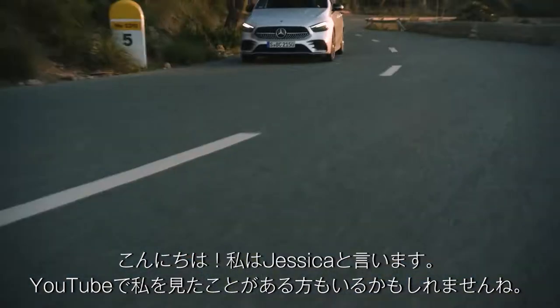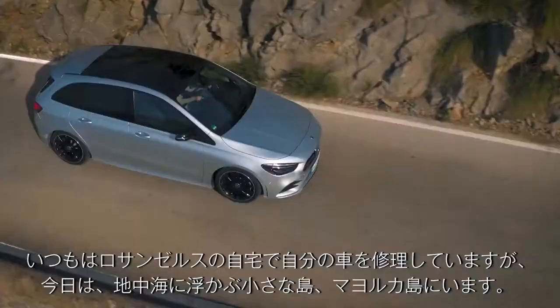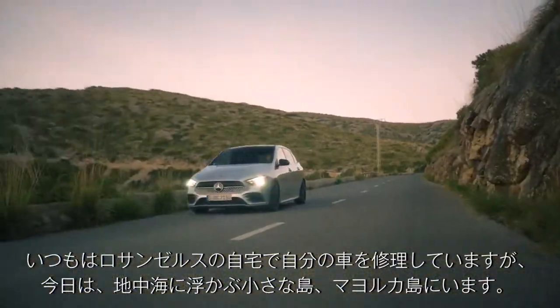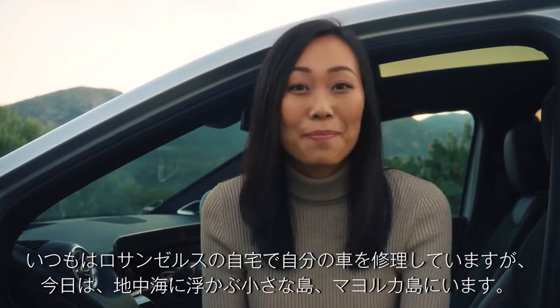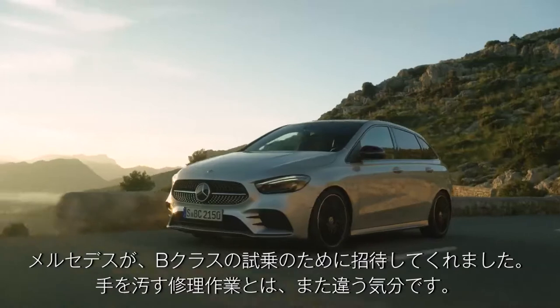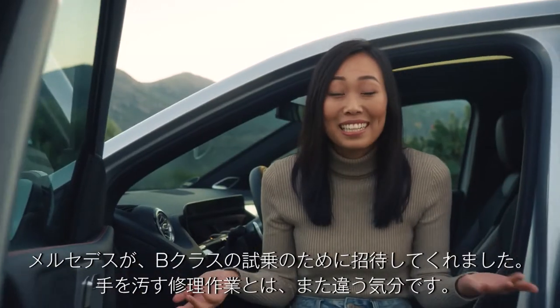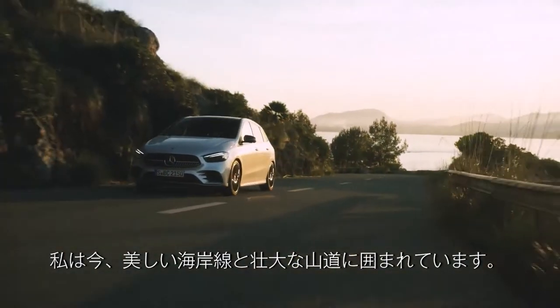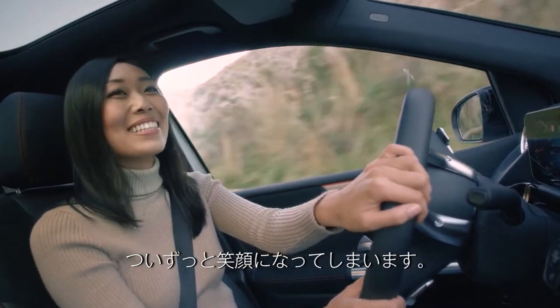Hi, I'm Jessica. Some of you might know me as Jessican on YouTube. Typically, you'd find me fixing my own car outside of my apartment in Los Angeles. But today, I'm on a little island in the Mediterranean Sea called Mallorca. Mercedes invited me to test drive the all-new B-Class, which is a pretty nice change from getting my hands dirty. I'm surrounded by the beautiful coastline and awesome mountain roads — I only have big smiles.